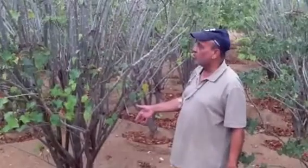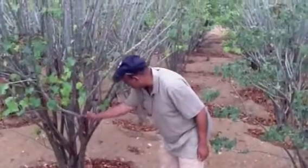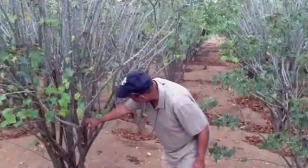This is a three-year-old tree, and this has 100 branches. 1, 2, 3, 4, 5, 6, 7, 8, 9, 10, 11.